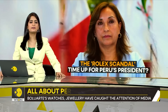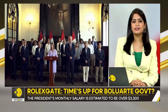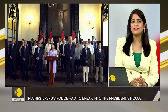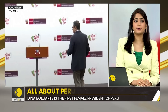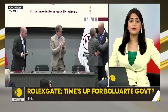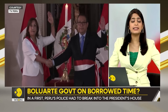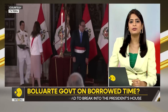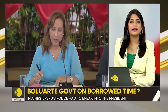Boluarte herself gave a televised address following the raid, calling it arbitrary, disproportionate, and abusive. But to the common people of Peru, corruption cases like these are now a new normal — the country has seen leader after leader removed from office over corruption scandals. Just last month, Peru's prime minister Alberto Otarola stepped down amid corruption accusations after an audio clip allegedly showed him using his position to help his love interests get government contracts. He said he was resigning to give peace of mind to the president and recompose the cabinet.